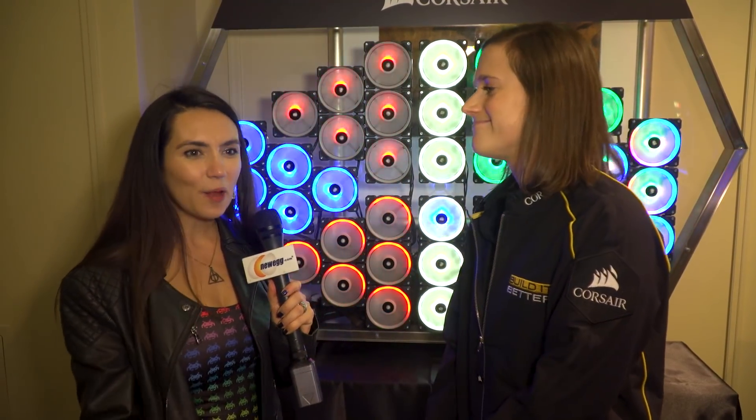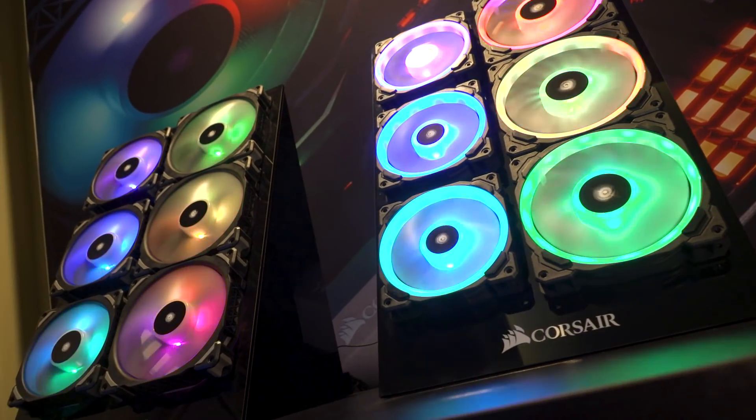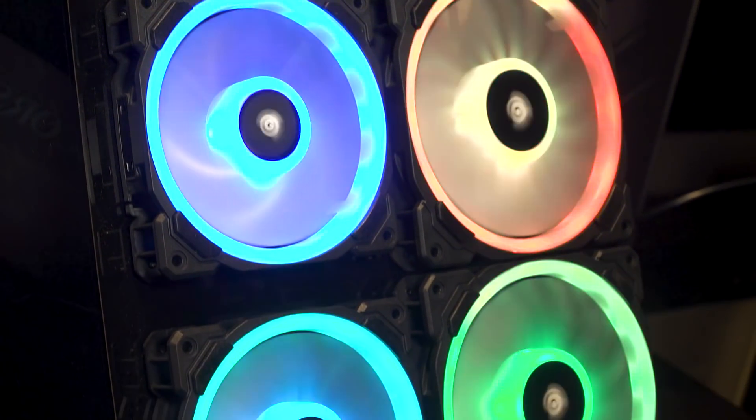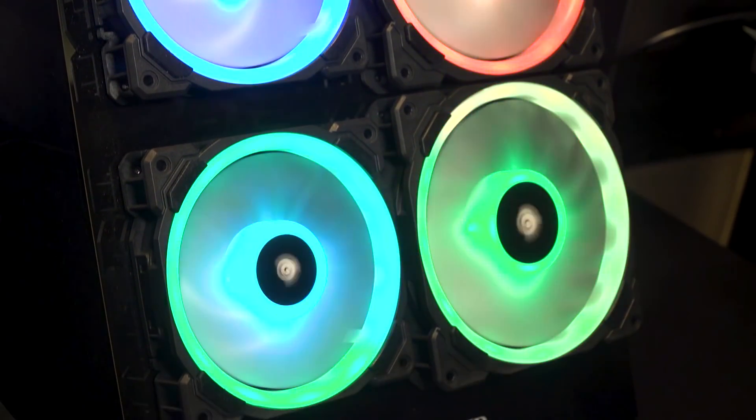Very, very nice. What else are you showing off in this room today? So we have our ML RGB fans. This is the ML fans that we already offer with the magnetic levitation bearing. This cuts down on friction and increases performance of the fan. We've added RGB lighting to this fan, so there are four RGB LEDs on it.